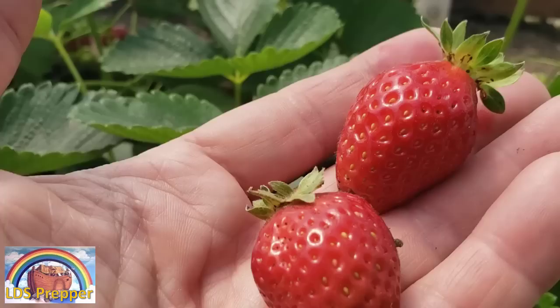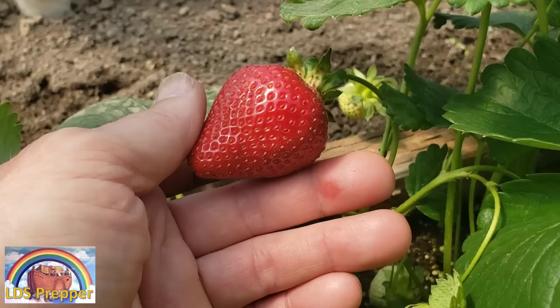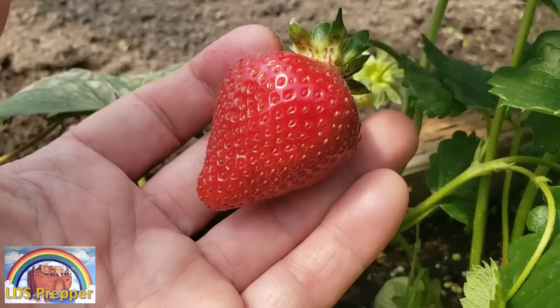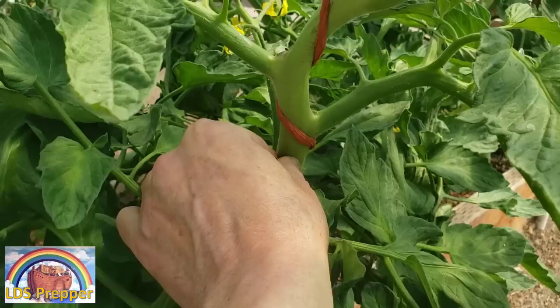You cannot buy these strawberries in the store at any price. Now here's another strawberry and this looks great, but it's not as deep red as the others that I just ate. So this is going to take another day or two before we harvest this — then it will be at its peak maturity, which will give us peak nutrition and the most amount of sugars. This is exactly what we're looking for in our vegetables: peak performance, peak nutrition.